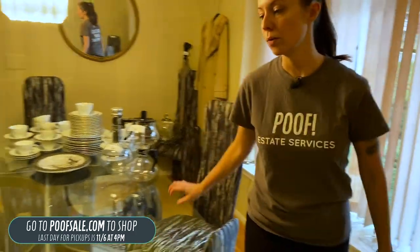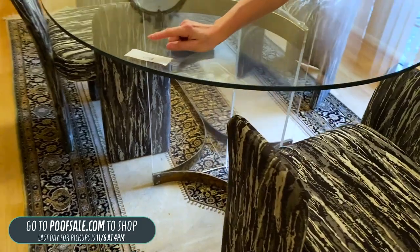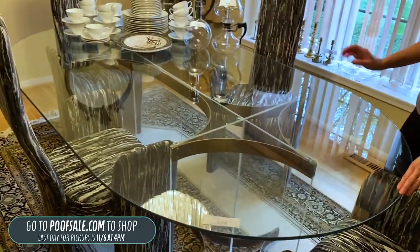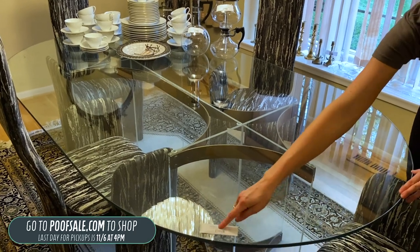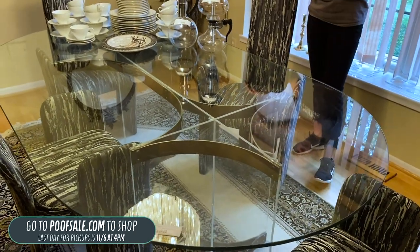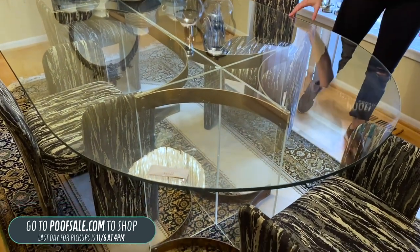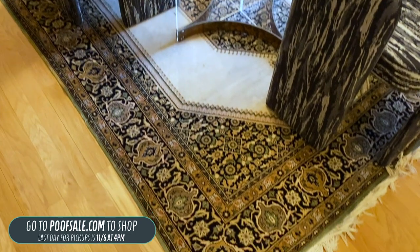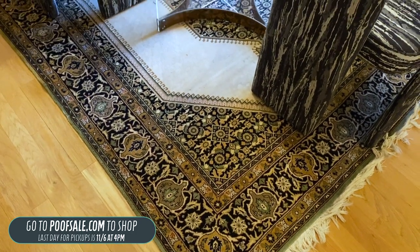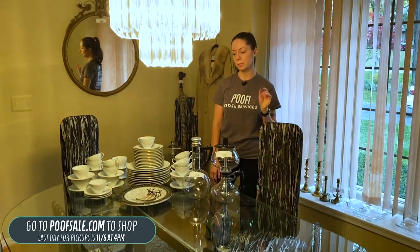The table they are around is $500. This is a Charles Hollis Jones style table — we can't confirm specifically that it's that maker, but it is $500. It's got the brass accents. The table itself sits on a beautiful Persian area rug for $400. The rug is not in perfect condition, so that's a piece we'd want you to come see in person before you commit to it.